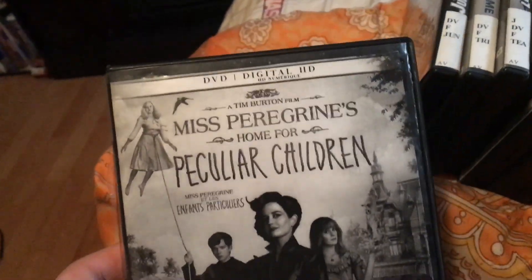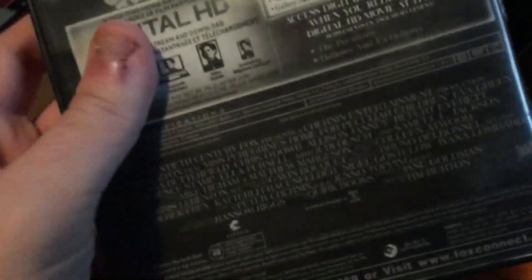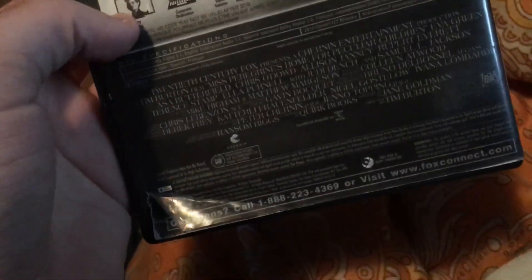This movie I saw at my school and it was a pretty good movie. As you can see, the plastic thing is a little ripped there, but the disc still works fine.